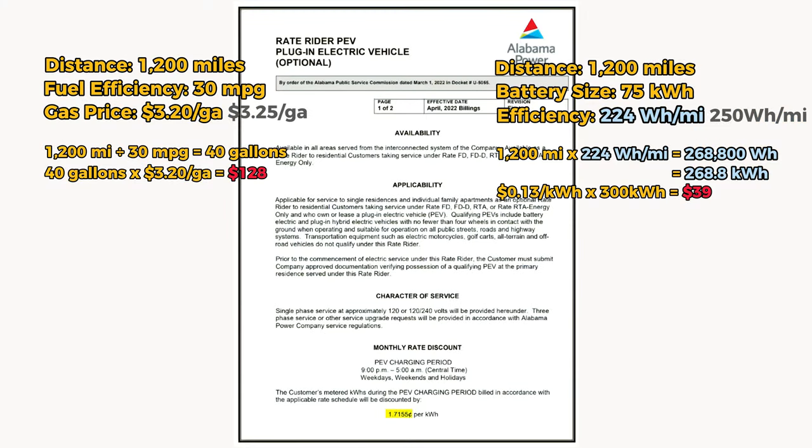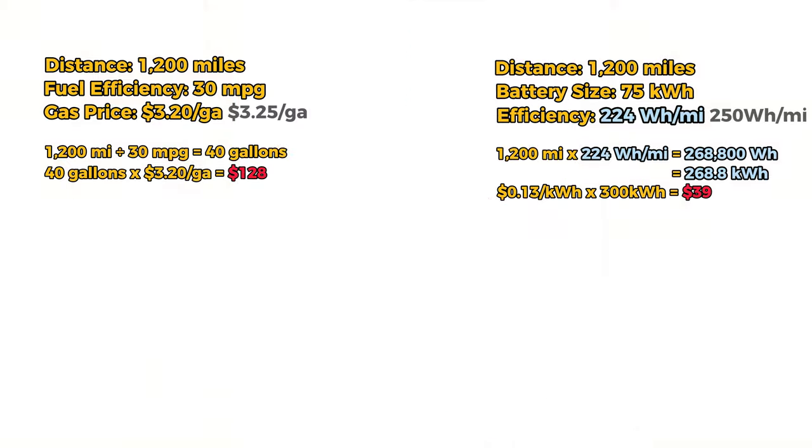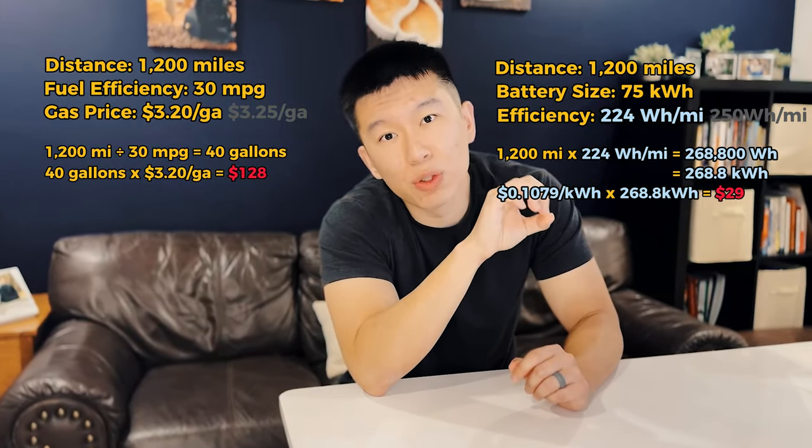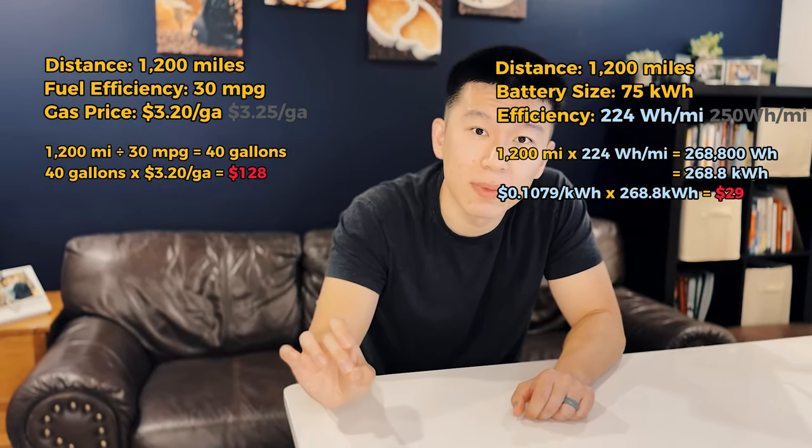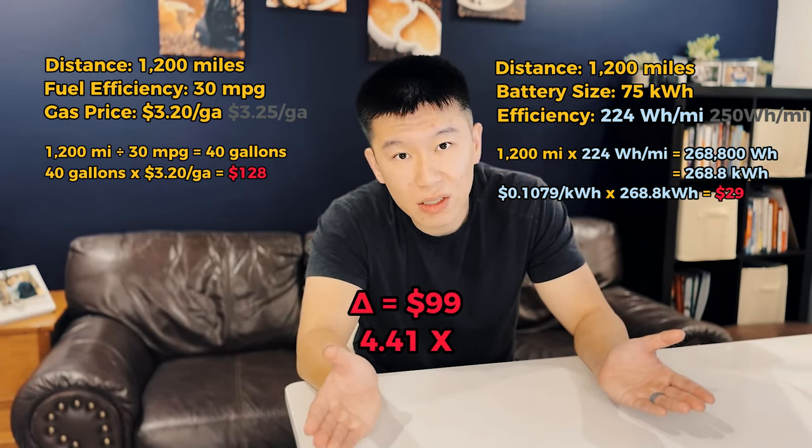...and discounting the charging rate because I charge the car at night during off-peak hours, it actually only costs about $29 each month if my wife drives 1,200 miles every month — a delta of $99 per month.